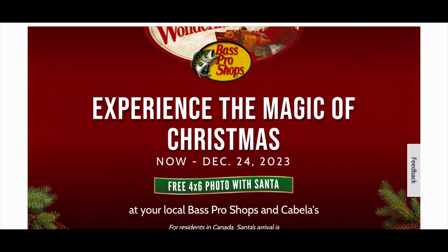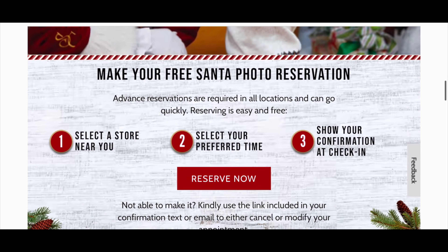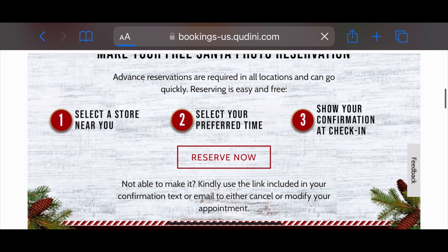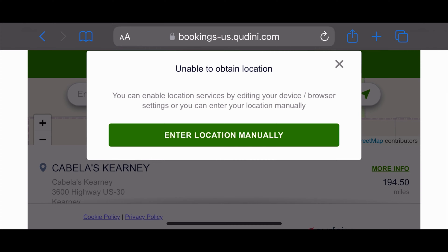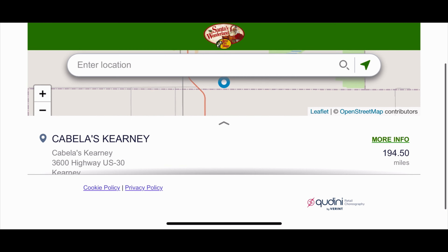Did you know that Bass Pro Shops offers free photos with Santa every year? This is actually our second year going, and it's really easy. You could actually reserve your time online. It's optional, but I recommend you do it if you live in a busy city.